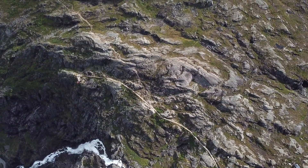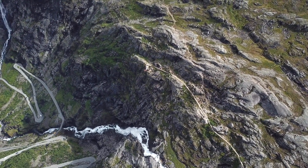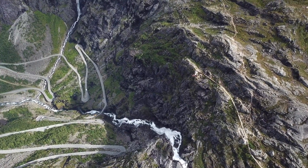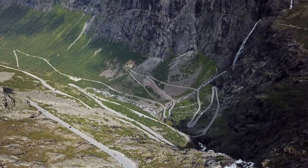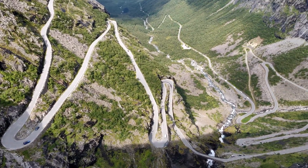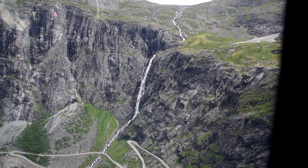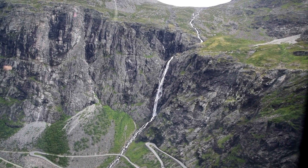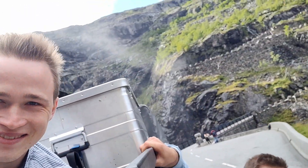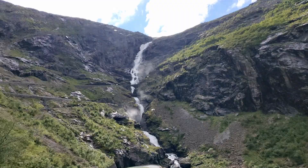The Trollstigen pass delivers stunning views as we climb up into the sky. Finally, in bright sunshine, the effort is absolutely worth it.